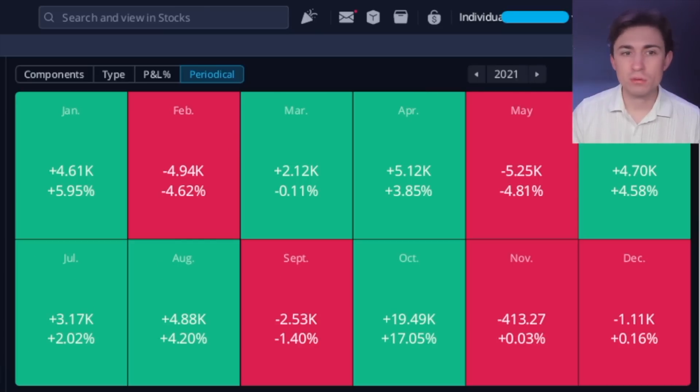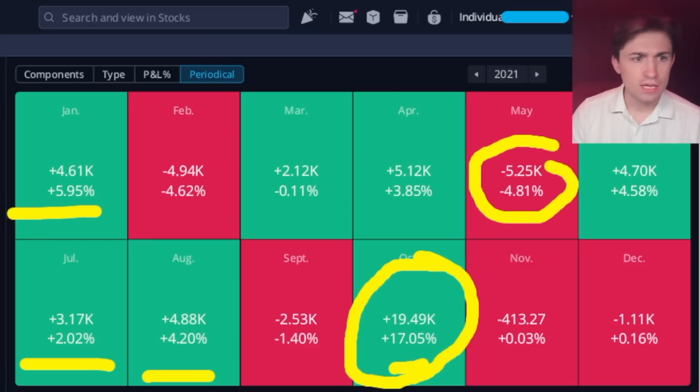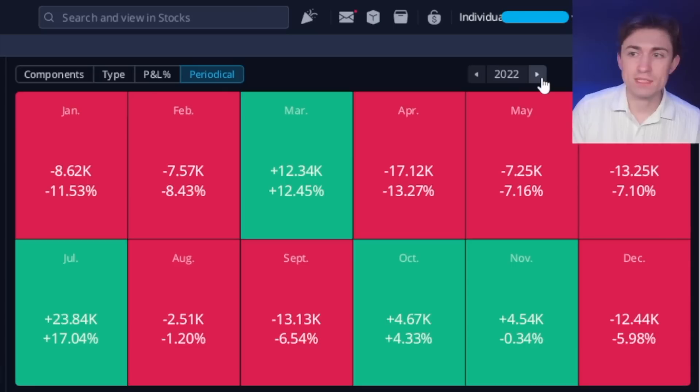Moving to 2021 — we had a really great year, though with some wild swings along the way. The best month of the year was up $19,500 in one month, and the worst month was down about $5,250. So that was a really good year. And then 2022 was the year that I gave back some of the profits big time.